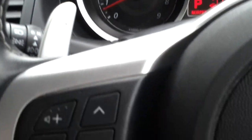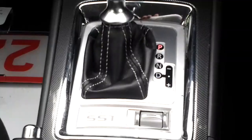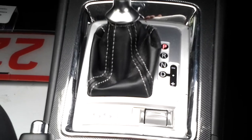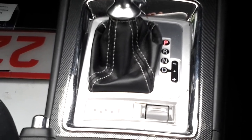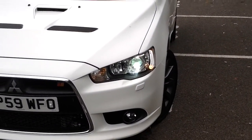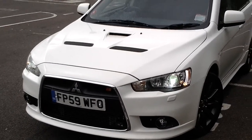It features paddle shift, telephone connectivity, and cruise control. You can select the gear ratios on this from Sport to Normal mode. It also has air conditioning. As you can see, this Lancer has Xenon HID headlights.